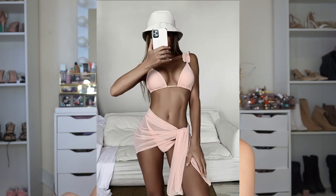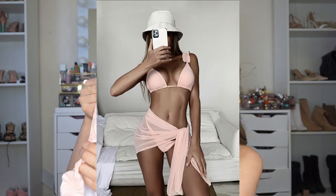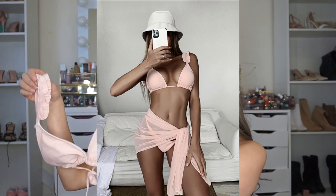The next bikini I got is also a three-piece set, so it does come with the underwear. I love this one because of the little detail that it has on the strap. This is the top.